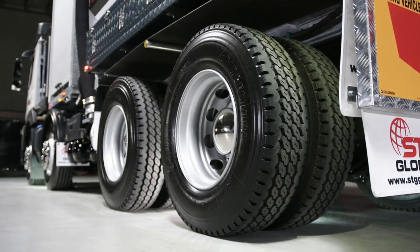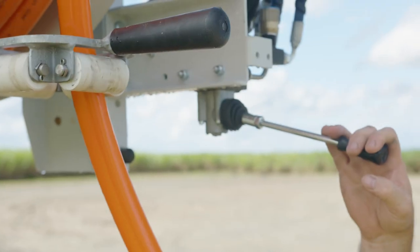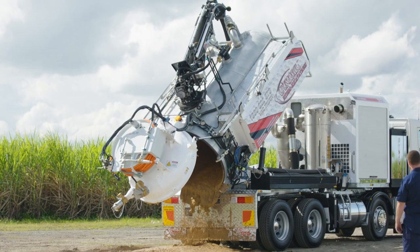Thanks to its mine spec options, the HDV8000 will meet all mine and quarry site requirements. Its onboard scale means you never have to worry about exceeding weight limits again — just get in and start working.